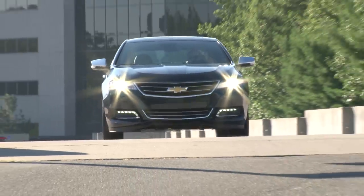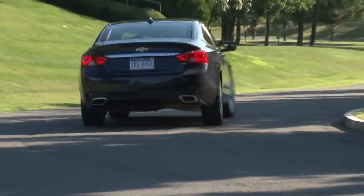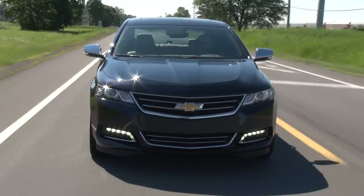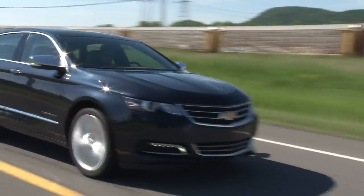Rated at 305 horsepower, the Impala really moves when you step on it and provides a little bit of theater at the same time. Working through a 6-speed automatic, 0-to-60 is gone in an eye-opening 6 seconds.